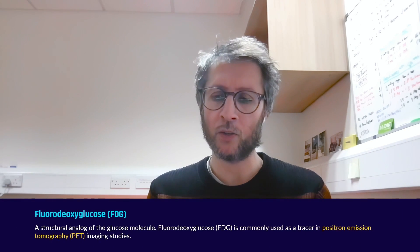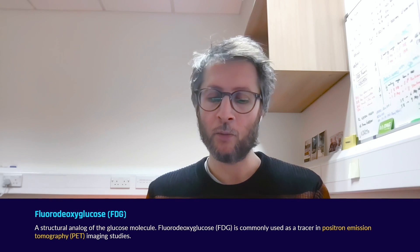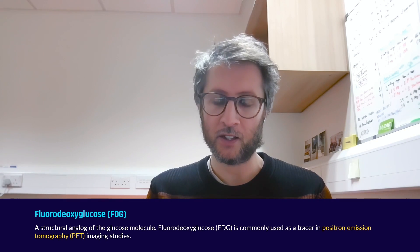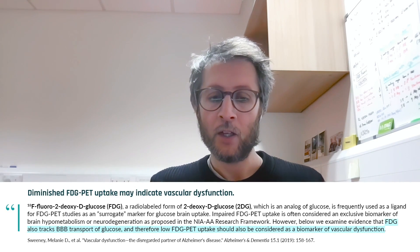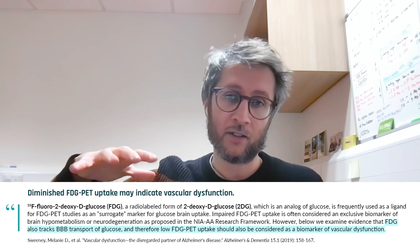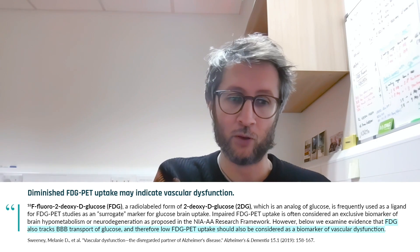We can measure this with several techniques, including SPECT and PET — positron emission tomography. We measure what is called FDG, a fluorodeoxyglucose tracer, as a marker of neuronal activity. When we inject that tracer into a patient, those with Alzheimer's show much less FDG signal compared to controls.